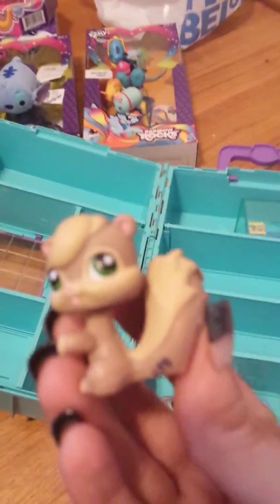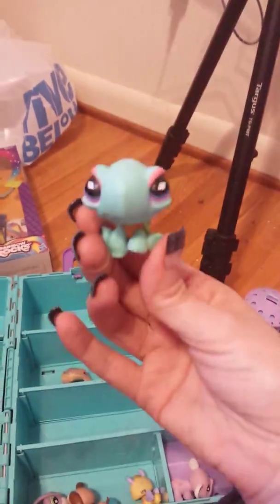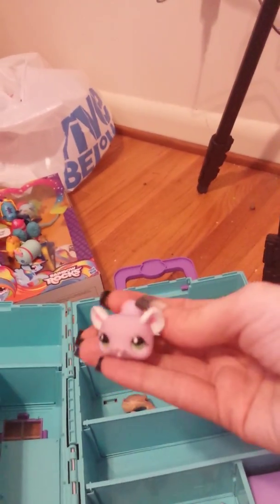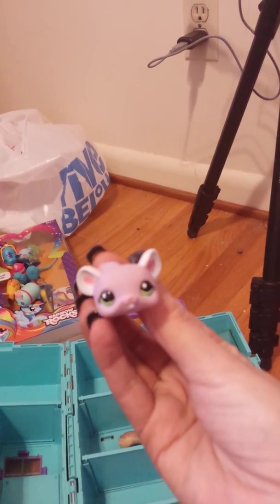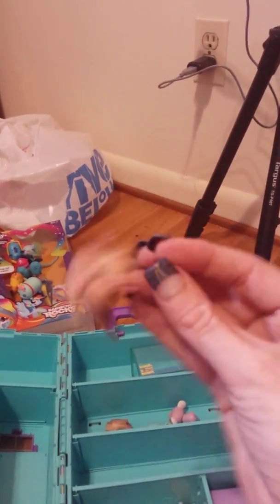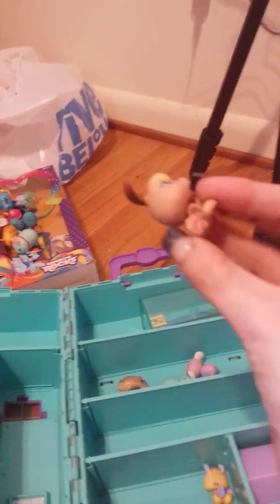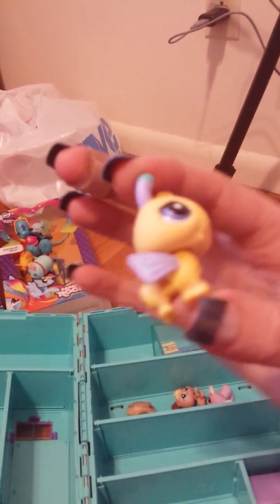So for the Littlest Pet Shop characters — I don't know any of these guys' names. If anyone knows their names, please let me know in the comment section. But here is a little squirrel, it's very adorable, a little turtle — I think these things are so cute with their big eyes. A little turtle, a little gerbil or hamster or mouse or something. I just started collecting these.